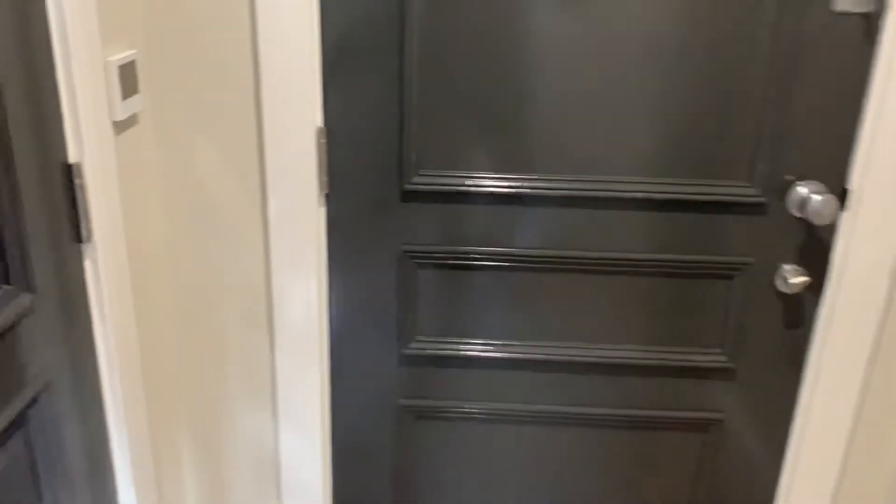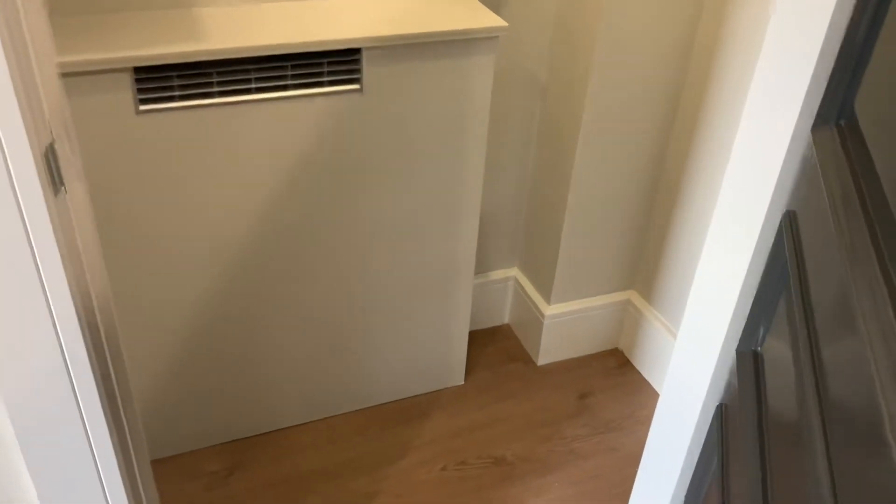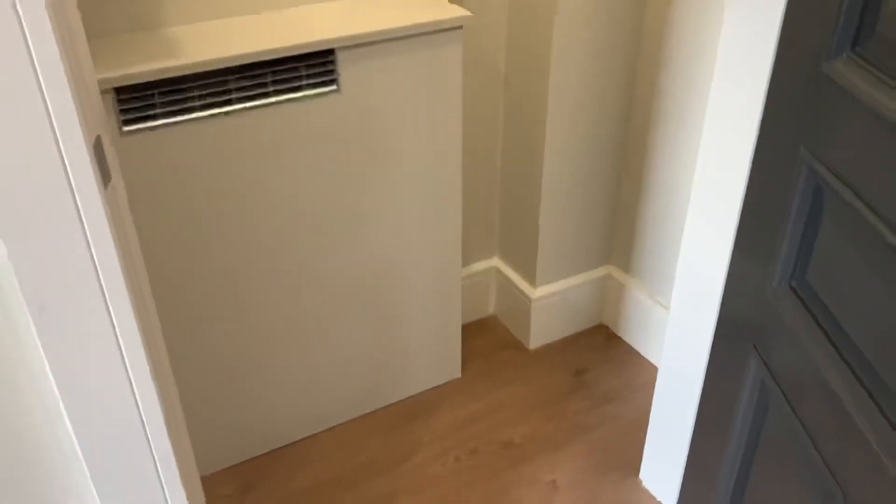On the opposite side of the hallway is the boiler cupboard. As mentioned, it's all underfloor heating, but the boiler is located in the cupboard here. Also useful for storage.